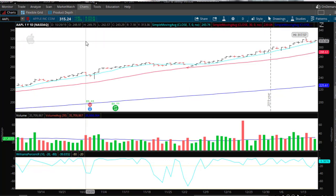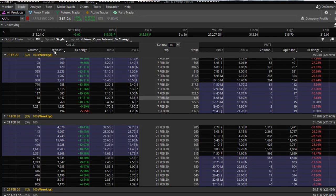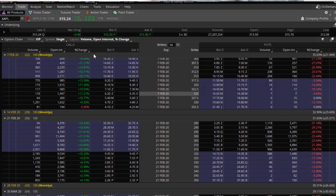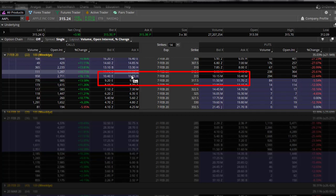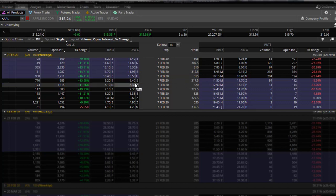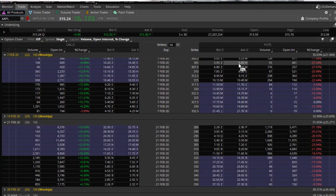Method number three is for a stock like Apple that reacts violently to earnings up or down. What you do is trade what's called a straddle or strangle. You buy both a call and a put. A straddle is where you buy an at-the-money call and put — for example, a 315 call and a 315 put. A strangle uses out-of-the-money options, so you go further out for both the call and the put. This is a non-directional strategy — you make money no matter which way the stock goes.